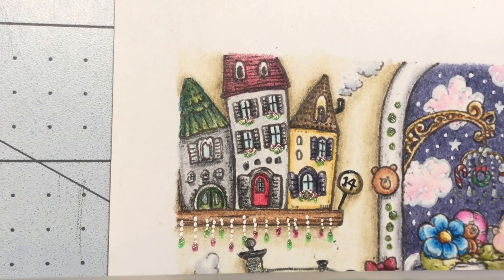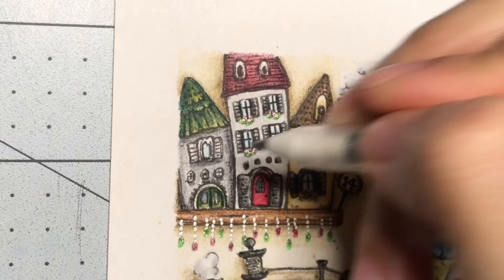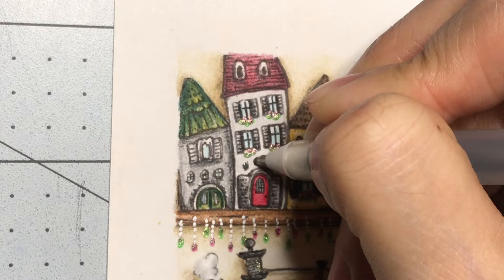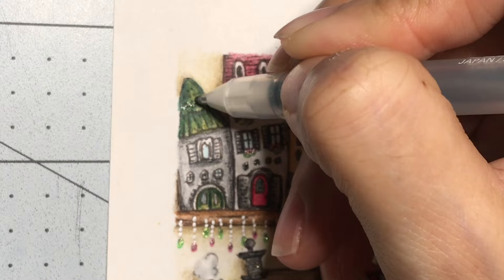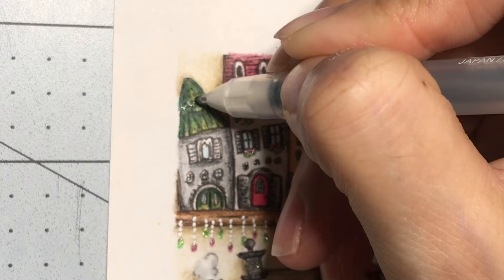I'm going to come in with number 744 Sakura Stardust, which is kind of a dark color, for these over here. I'm not sure what these are so I'm just going to fill it in, and then there are some more — I'll go over here like that. And yeah, so that is it — that is day 14.